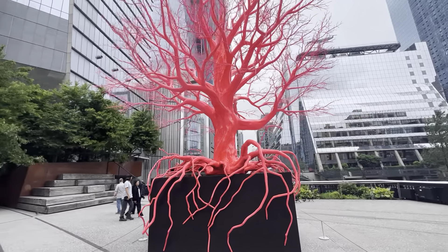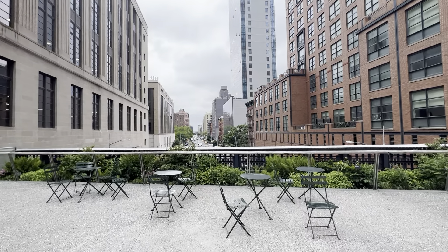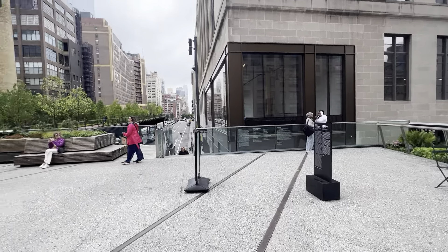This is a beautiful new piece of art here on this spur section of the High Line over 10th Avenue. But what we're going to be looking at today is what's known as the Moynihan Connector.